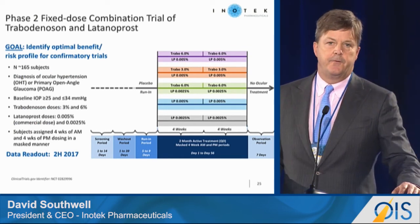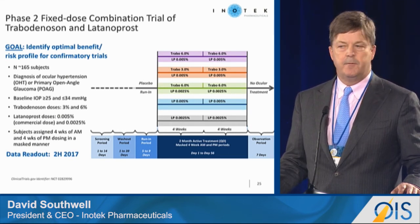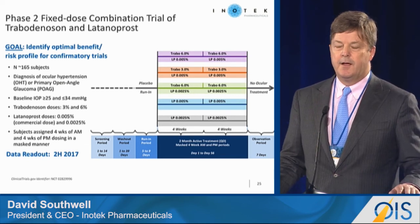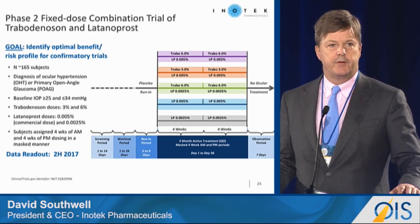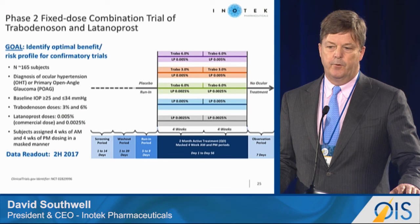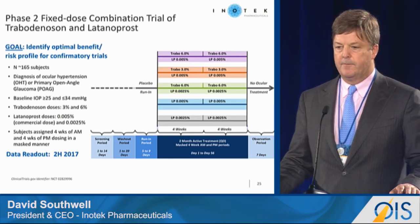We're also doing a phase two study in a fixed-dose combination with latanoprost, testing two different doses of Travadenosin and two different doses of latanoprost — one lower than the marketed dose and the marketed dose itself. To get these drugs approved, A plus B has to be better than either A or B alone. But we're also investigating whether the side effect profile can be less than latanoprost alone while maintaining good efficacy. That study should read out in the second half of next year.